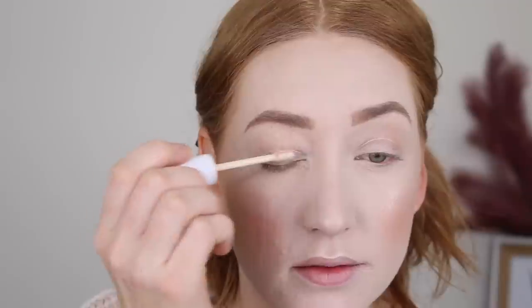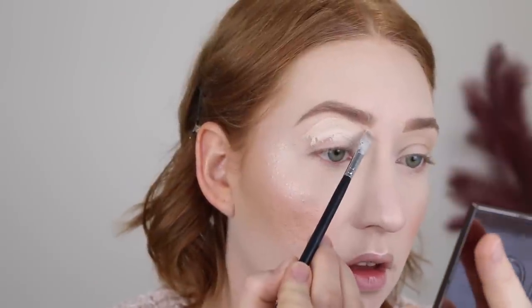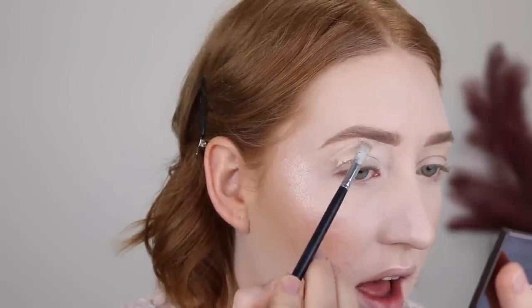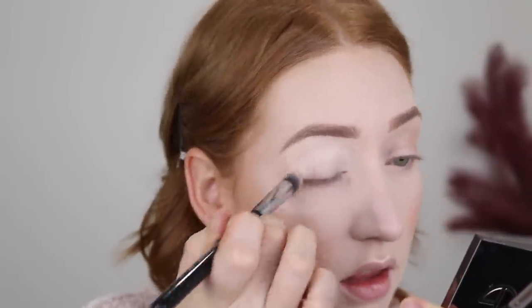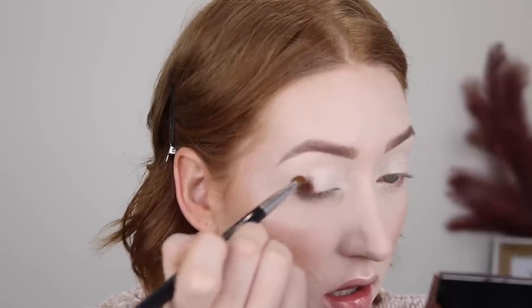Now it's time for eyeshadow. I always like to prime my lids using a concealer, so I'm going back in with my Colourpop concealer, and while I'm here I carve out underneath my brow to make it look more neat. For my eyeshadow I'll be using the BYS Bloom Palette — I recently did a first impressions and review on this so I'll leave that link down below. I'm going in with the shade Raw and packing it into my crease.